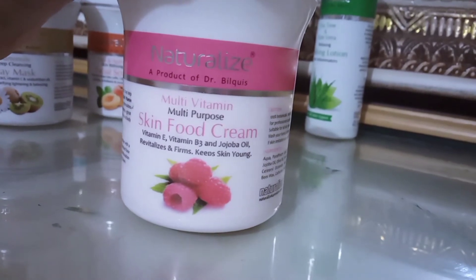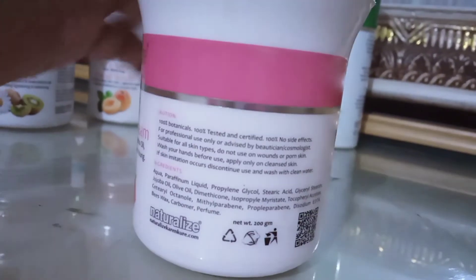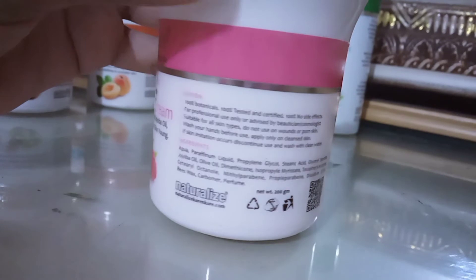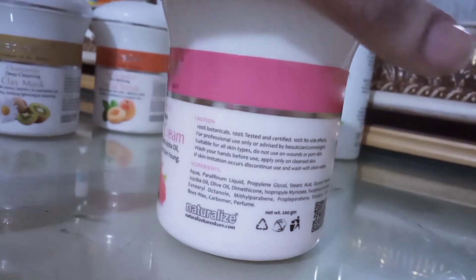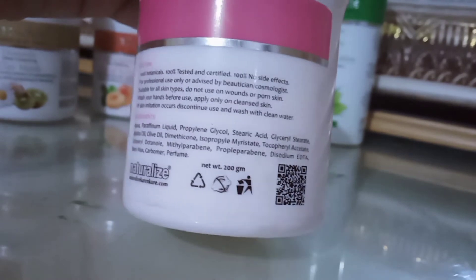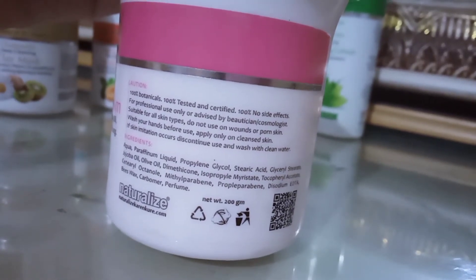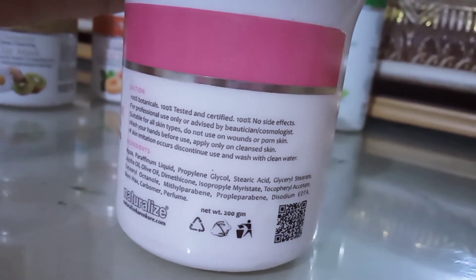It contains Jojoba Oil and is formulated to revitalize and firm the skin for a young, youthful look. The ingredients are also mentioned on the label — aqua, paraffinum liquidum, propylene glycol, and others. You may not understand all of them, but you can see which ingredients are used. It is written 100% tested and certified — no side effects — and is for professional use only, advised by a beautician.